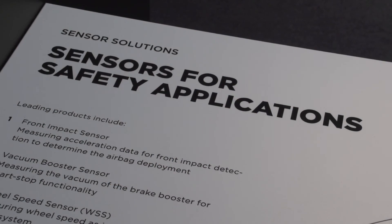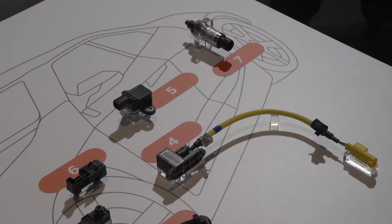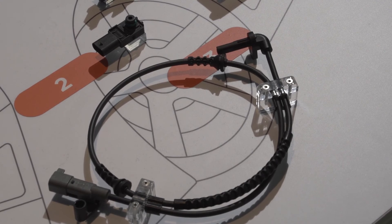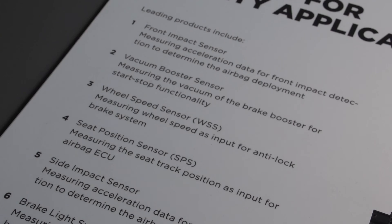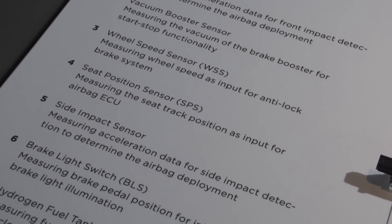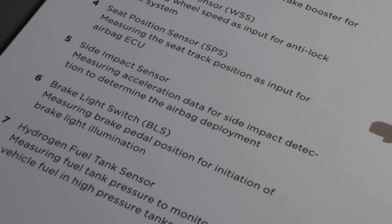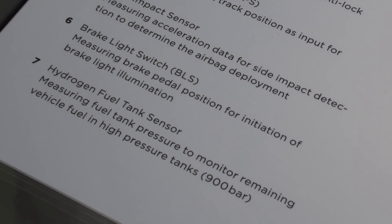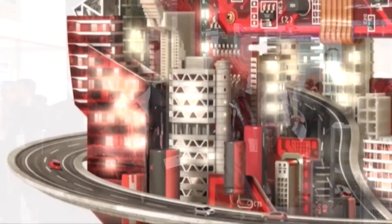One of the most exciting developments here at Electronica 2014 is the announcement of our acquisitions of Measurement Specialties and AST in the sensor space. We're really excited about having this full range of sensor solutions because it allows us to engage more closely with our customers earlier in the design process, where we can bring our application knowledge traditionally offered with connectivity and tie that in with the sensors — giving them a full solution and helping them accelerate the pace of their innovation.